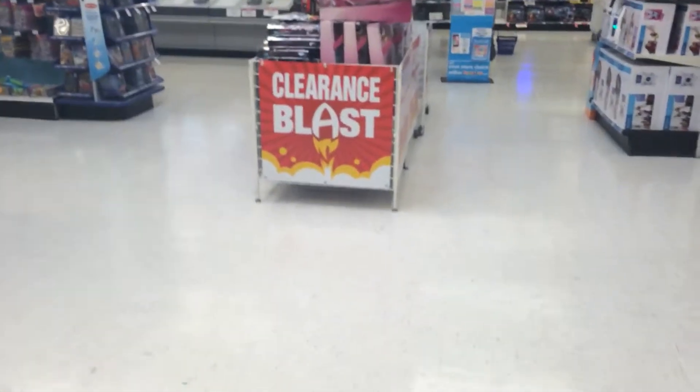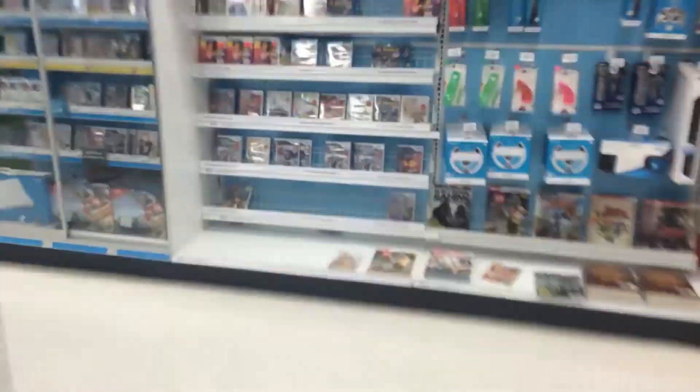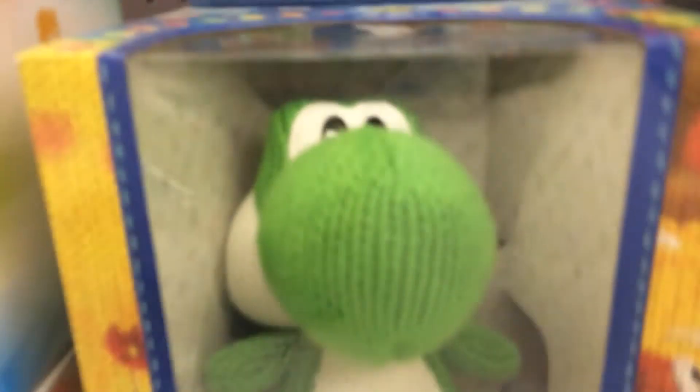Now let's go look at the Amiibos. I don't know if Toys R Us will let me have a camera in here, but let's go look at the Amiibos. This isn't Amiibos. Where are the Amiibos? Oh, they're right over here. Villager! I gotta get that one. They also got Link, Charizard, Inkling Girl, Inkling Boy, that Mario, that Luigi, that Toad. They got the giant Yarn Yoshi!